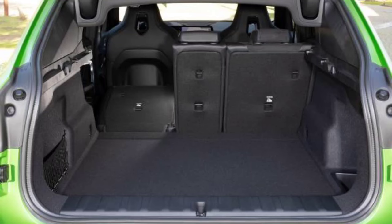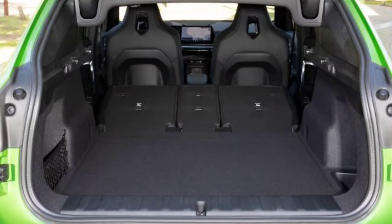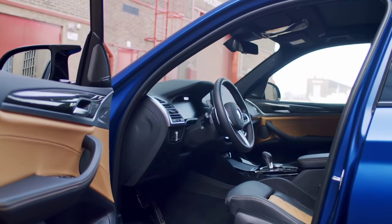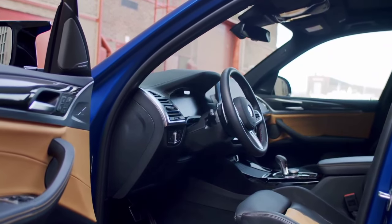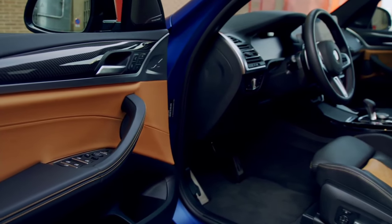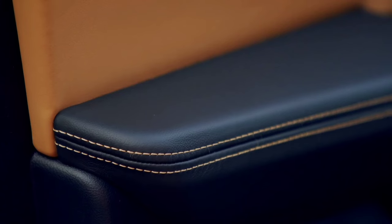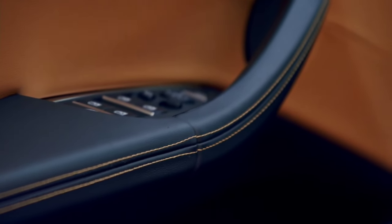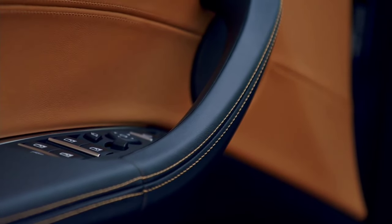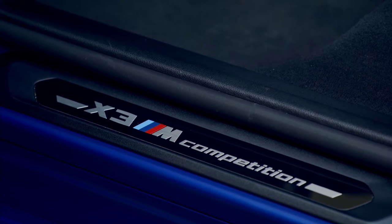Since the BMW X2 is much slimmer than the BMW X3, it'll be much easier to find a wide enough space in a crowded parking lot. The BMW X2 is slightly shorter than the BMW X3, which may make it easier to park. In terms of seating, you'll be able to fit about the same number of people in both the BMW X3 and the BMW X2. The BMW X3 has less cargo space than the BMW X2, which is okay if you don't need to move a lot in one trip.